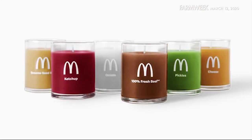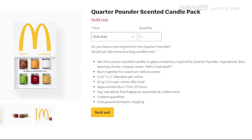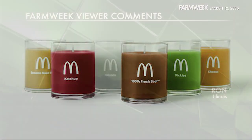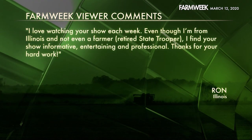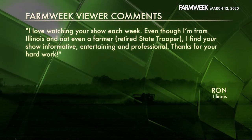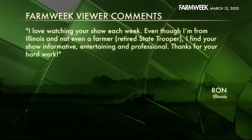And before we go, McDonald's is now selling burger-flavored — I guess that would be scented — candles. If you have a burning love for the famous quarter pounder, you can have the feeling all the time with six custom scented candles in glass containers, each one representing an ingredient of the quarter pounder: bun, ketchup, pickle, cheese, onion, and 100% fresh beef. And if you don't like pickles, just don't light that candle. We also recently received a nice note from a loyal Farm Week viewer. He wrote: 'I love watching your show each week, even though I'm from Illinois and not even a farmer. Retired state trooper — I find your show informative, entertaining, and professional. Thanks for your hard work.' It's signed Ron. Ron, we appreciate you taking the time to write us, and thanks for watching. If you missed a story, look for past episodes of Farm Week at farmweek.tv. Don't forget to follow us on Facebook, Twitter, and YouTube as well. We'll see you next week — thanks for watching.